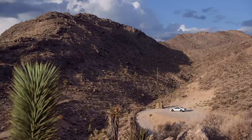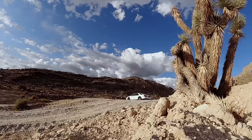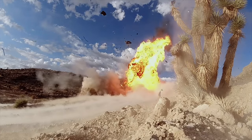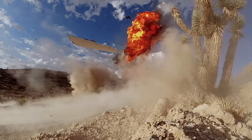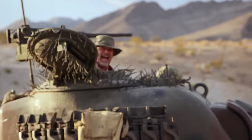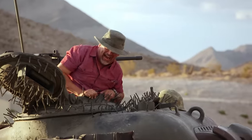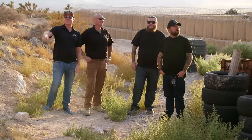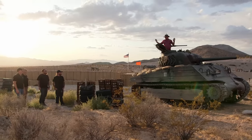Oh my God. Oh. Oh. Woo-hoo! That was amazing. That was awesome. Nice job, Bri. The door of that car was up for like four seconds. Oh man, this has been the greatest day of my life, by the way.